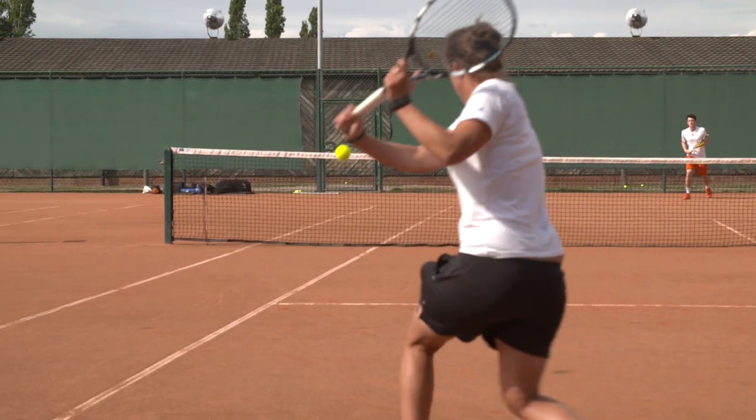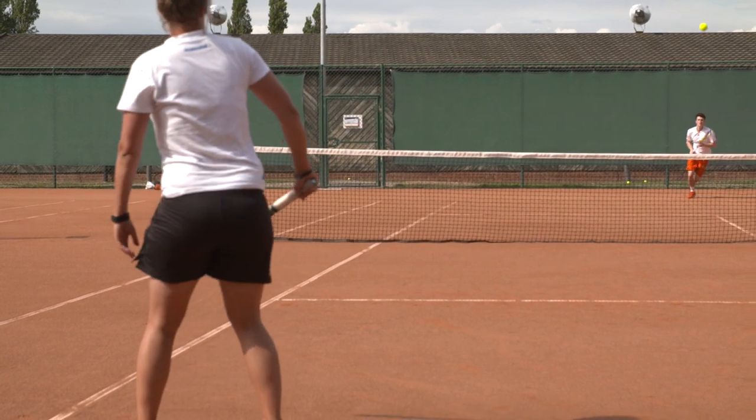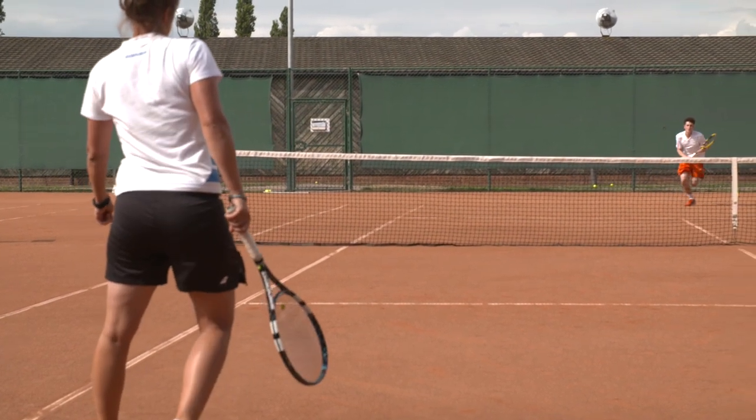Once you've got your eye in and you've got your control over your racket face, and you know how to send the ball in the direction you'd like it to go, you can play. As soon as you can serve and return, you can play.